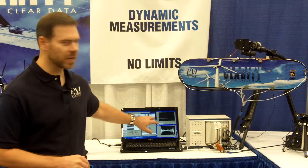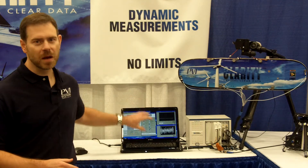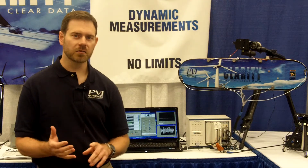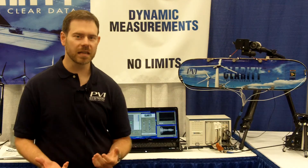We have visualization tools which allow us to look at time and frequency plots for each channel. We have live monitor windows, so we can actually see what each channel is doing at that moment in time. We also have scripting functions, and import and export functions so customers can export the data to popular third-party tools to do their analysis.